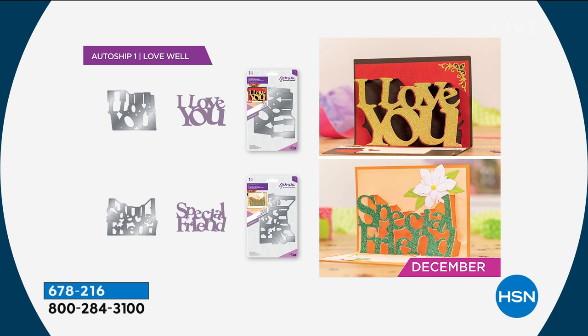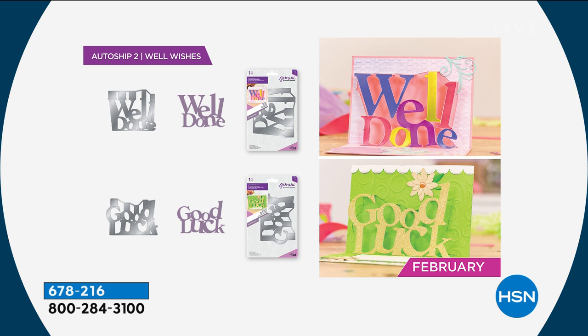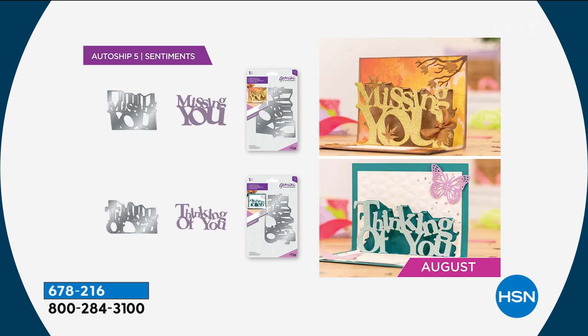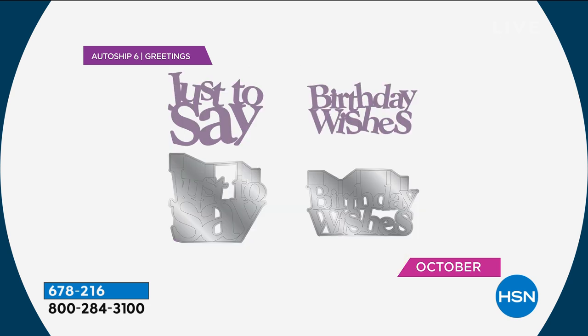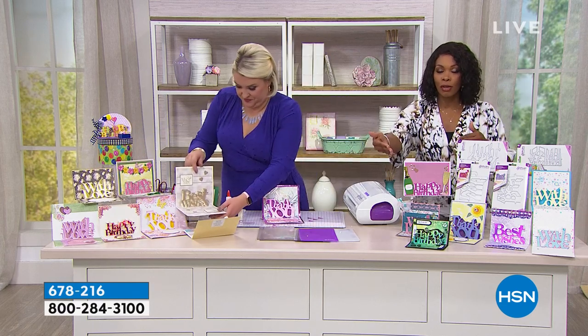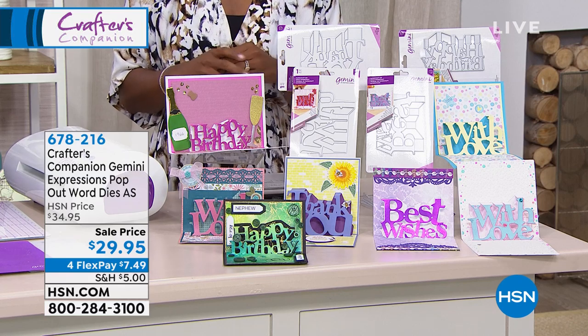The next set is your Well Wishes, coming in February — your Well Done and your Good Luck. Then in April you're going to get Just For You and It's Your Day. After April it's going to be mid-June, and in June you're then going to get Party and Hip Hip Hooray. Then in August you get Missing You and Thinking Of You, and then September/October, just the same Birthday Wishes. So you get all of them. But if you want the auto ship, you do have to order it today — this is the only way you can get those other sentiments. You're not going to be able to buy them separately, and you can't buy them after we present this set. So you do have to get these today.